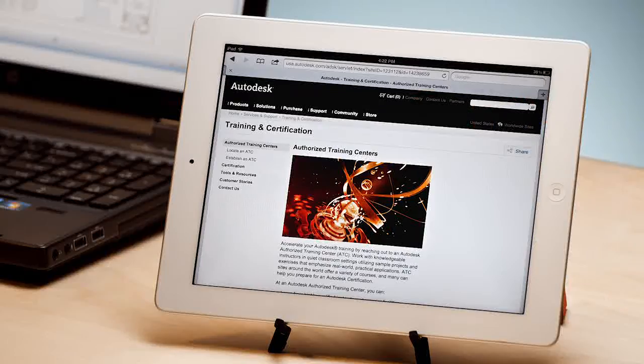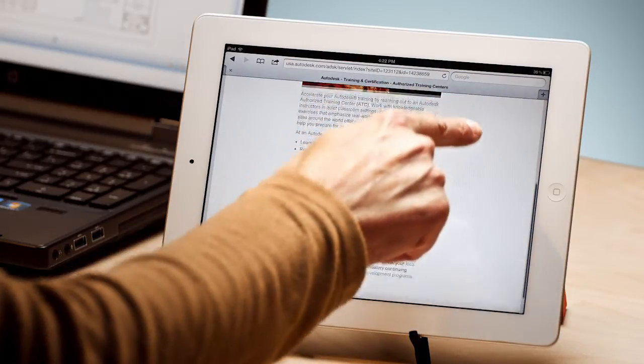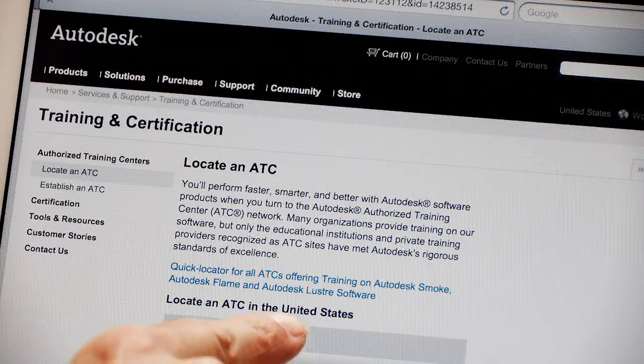And while you're learning Revit LT, you can always continue to get work done in AutoCAD LT. To get a jump start on learning Revit LT, consider training. Look for an industry-specific authorized training center near you. Visit Autodesk.com/ATC.